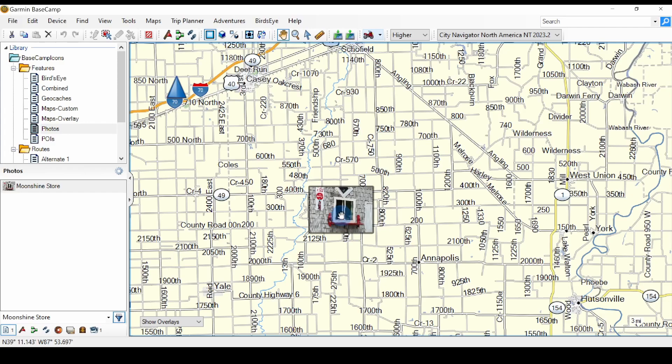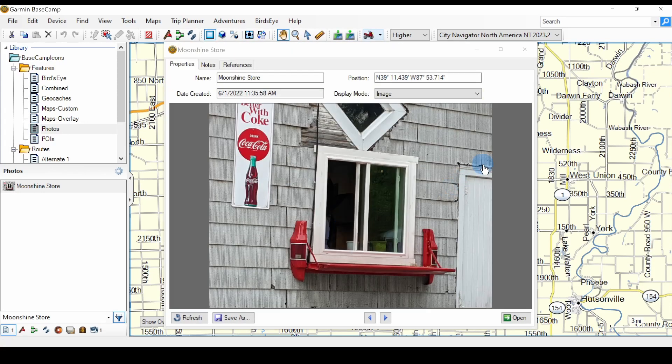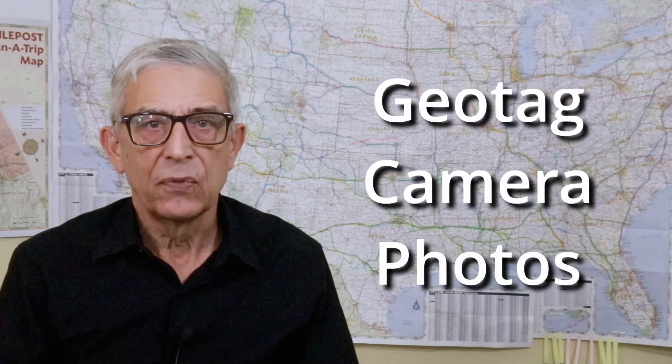Reason number eight: Basecamp has interesting obscure features. You might not know these features are available, but once you do, you may find a use for them. You can import geo-tagged photos. A geo-tagged photo is one that has geographical coordinates of the location where the picture was taken. Most smartphones have the ability to geo-tag photos taken with the phone. Most cameras don't have this ability because they don't have a built-in GPS. But if you're running your GPS while taking pictures with your camera, and if the time of day on both devices match, you can use Basecamp to geo-tag the photos you took with the camera.